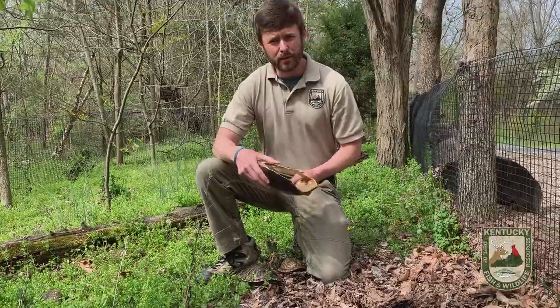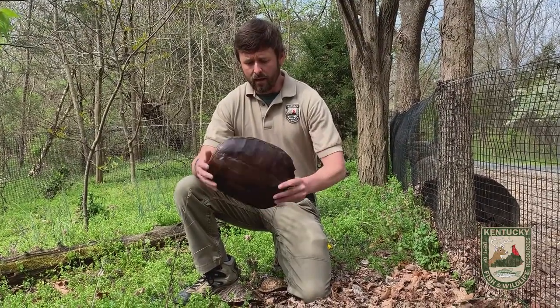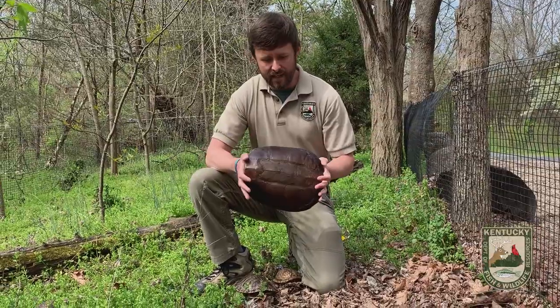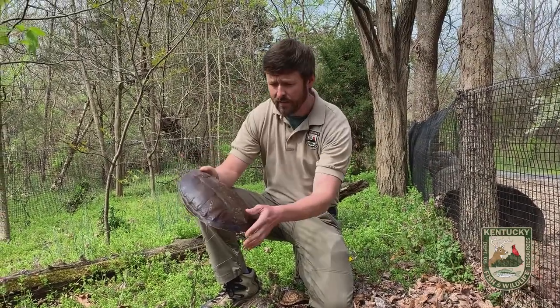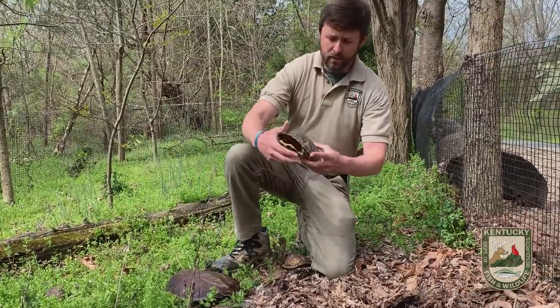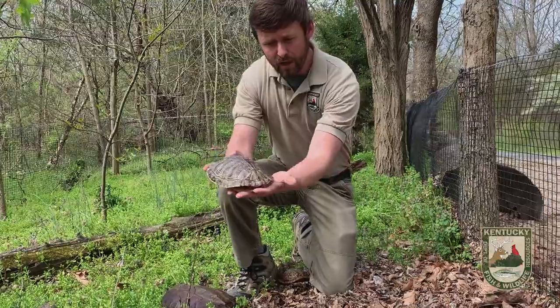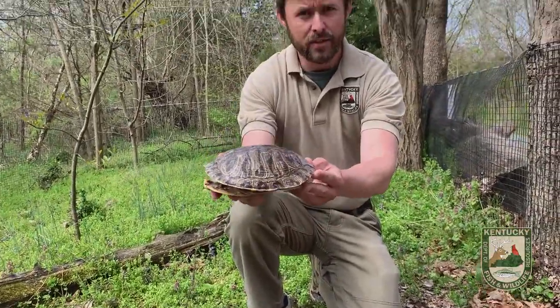That means they spend most of their time in the water, and they are therefore designed to be in that kind of habitat. They have a shell that allows them to glide through the water — a nice flat shell, as you see here. This would belong to a common snapping turtle. This would belong to a red-eared slider, a very common species of aquatic turtle. You see a very flat shell.